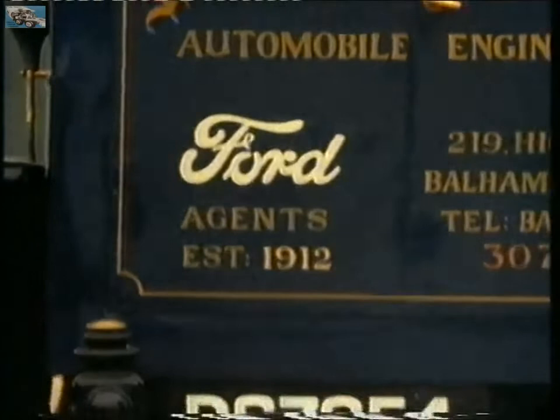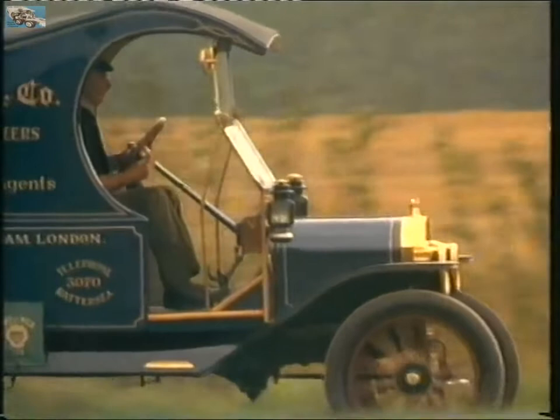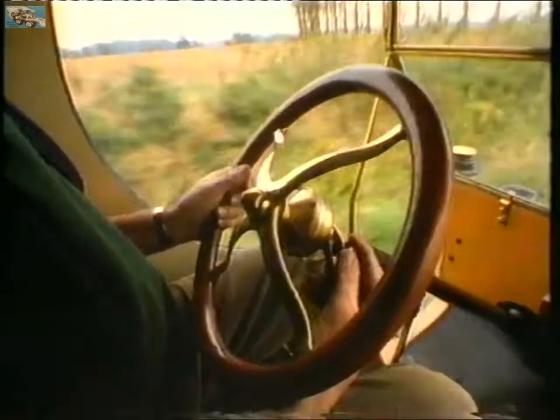Though assembled in Manchester since 1911, the Model T had originally been designed for America's farmers. Ground clearance was high to avoid chassis damage on unmade roads. The suspension was robust to withstand the battering from ruts, boulders and deep mud.